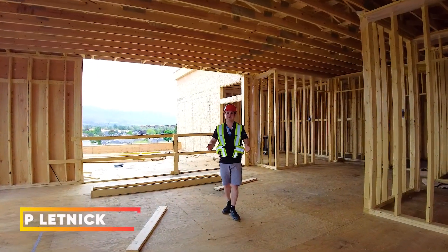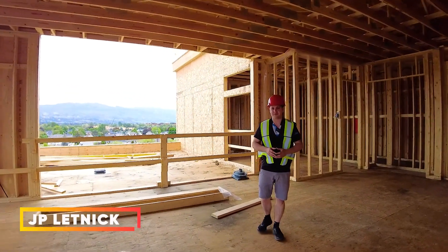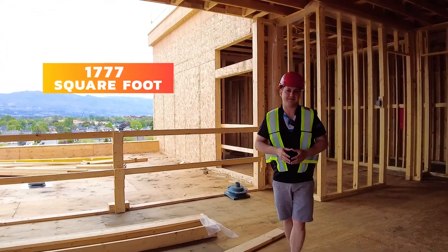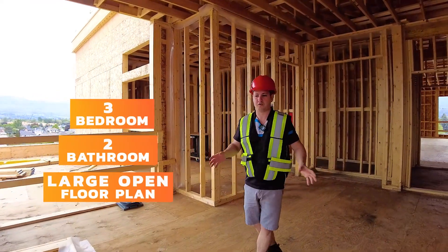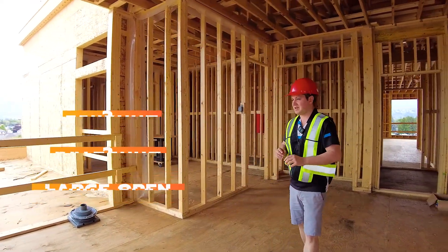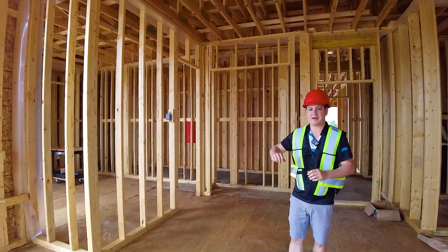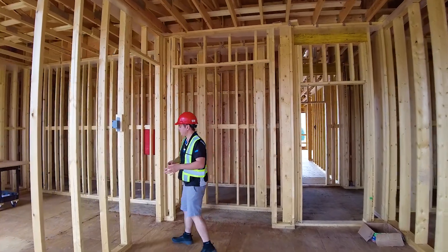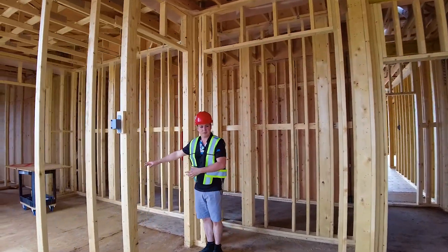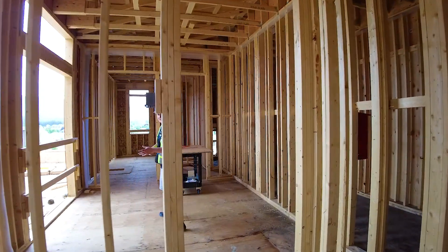We're currently in unit 601C, which is a penthouse unit in building C of Green Square Vert. This is a 1,777 square foot unit — three bedroom, two bathroom, large open floor plan. The kitchen is going in this area, which will have nice big open patio doors leading onto a patio with a partial lake view. This is also connected to the primary bedroom, which is off to the right of the entry, and you'll have access to your patio through this unit as well.